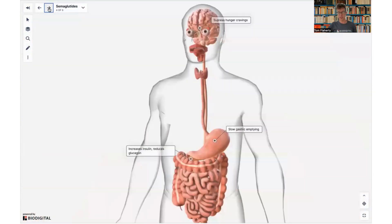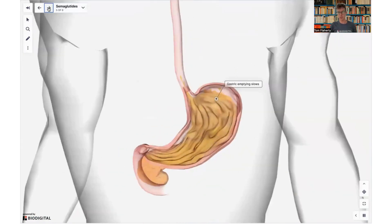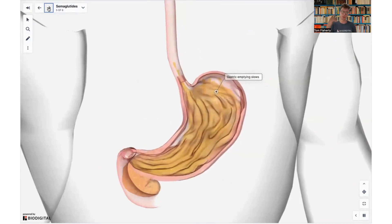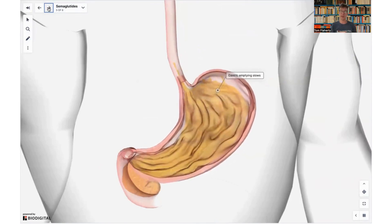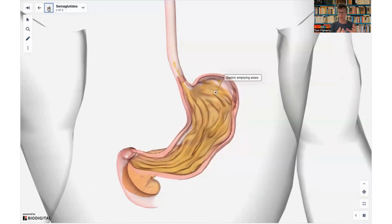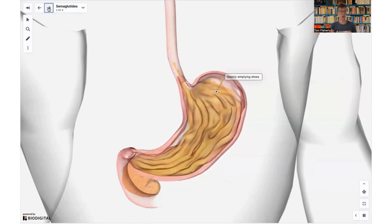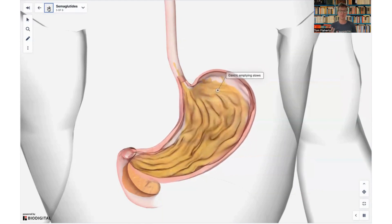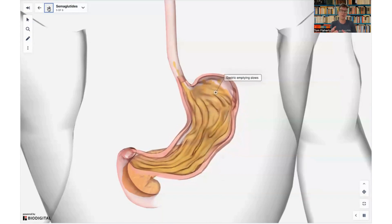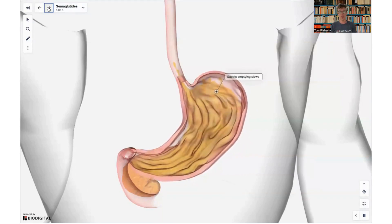One of the other things it does is — looking at the stomach — it actually slows gastric emptying. We'll zoom into the stomach here: this is your stomach squeezing, taking food from your esophagus down to the small intestine. What semaglutide does is delay that process and keep food in your stomach for longer, so you stay fuller for longer and don't crave your next meal as soon.